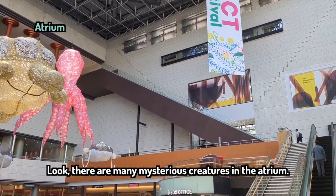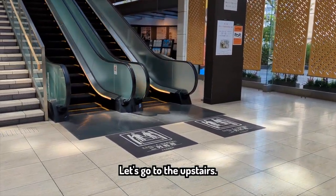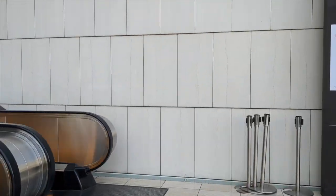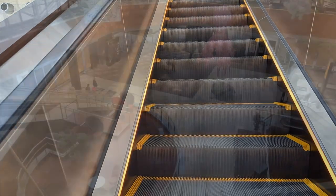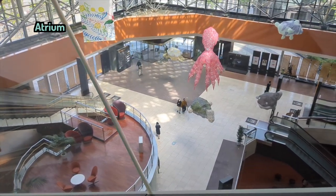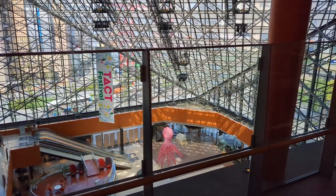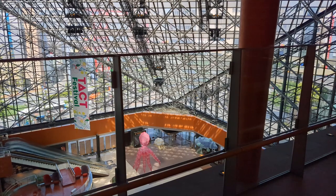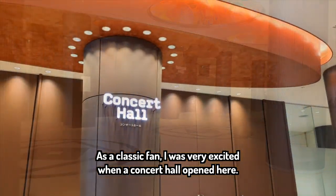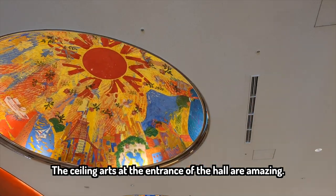There are many mysterious creatures in the aquarium. Let's go upstairs. This escalator takes me to the concert hall on the 5th floor. As a classic fan, I was very excited when the concert hall opened here. The ceiling walls at the entrance of the tower are amazing.